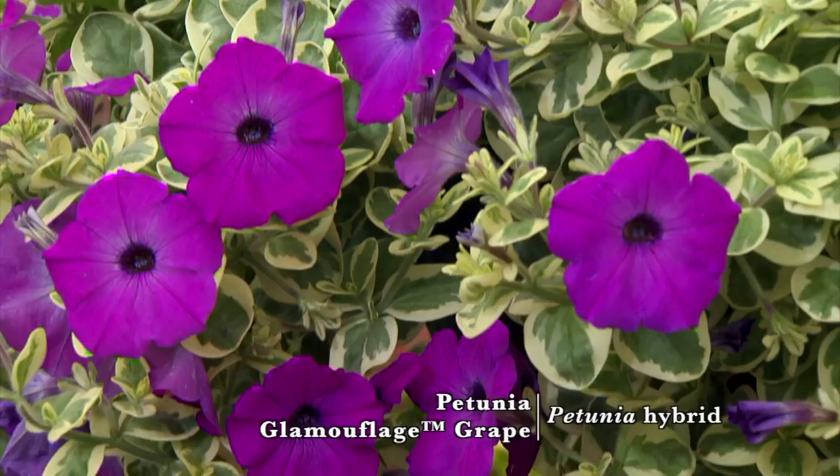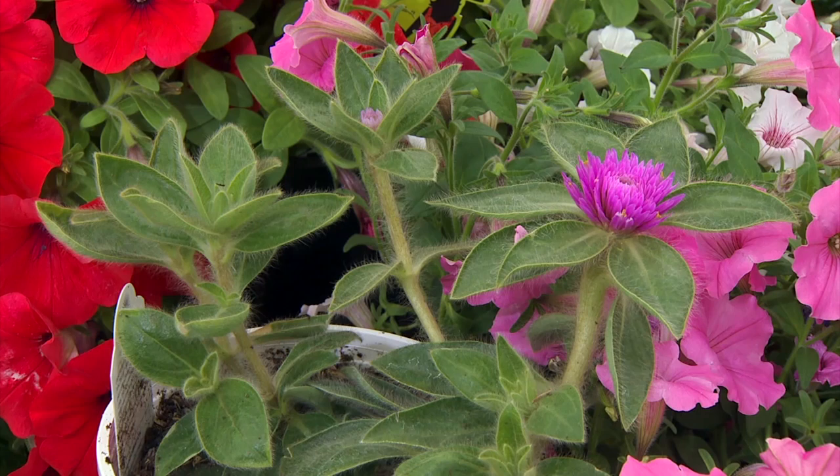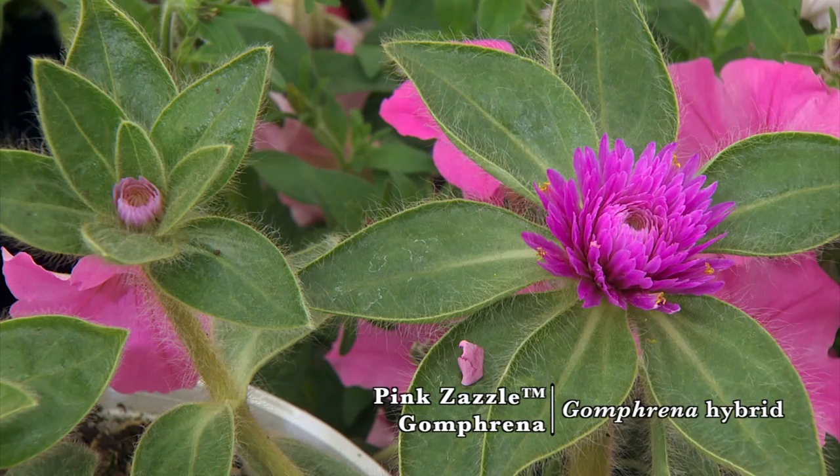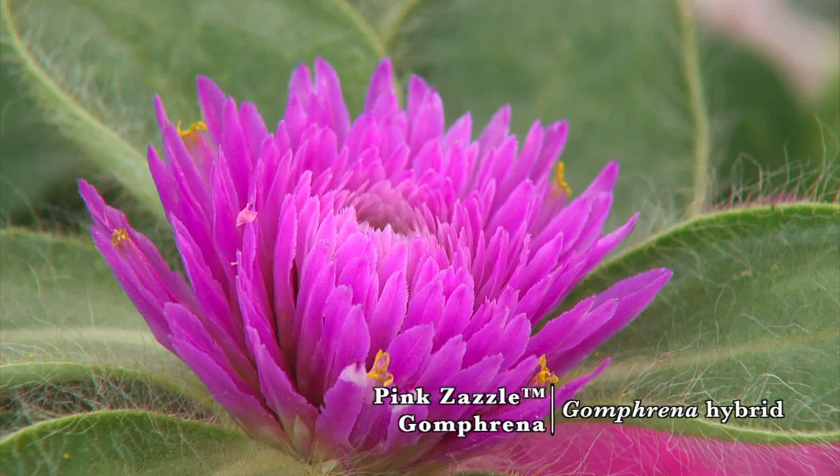In the back we have the Gomphrina. This is truly new — it's called Pink Zazzle. It's a Gomphrina, but it gets huge: huge blooms, huge foliage. It's a really neat plant. The trend lately has been small, petite, compact, and this just breaks all those rules, but it's really fantastic.